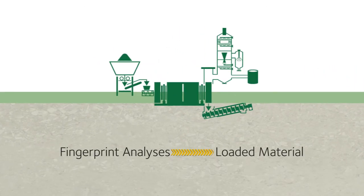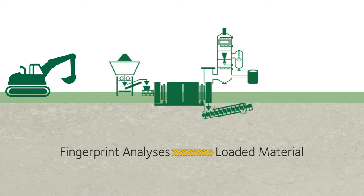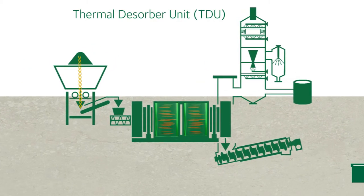Following fingerprint analyses, an excavator loads materials into a feeding hopper. The TDU is essentially a rotating horizontal cylinder with a corkscrew that augers waste from one end to the other.